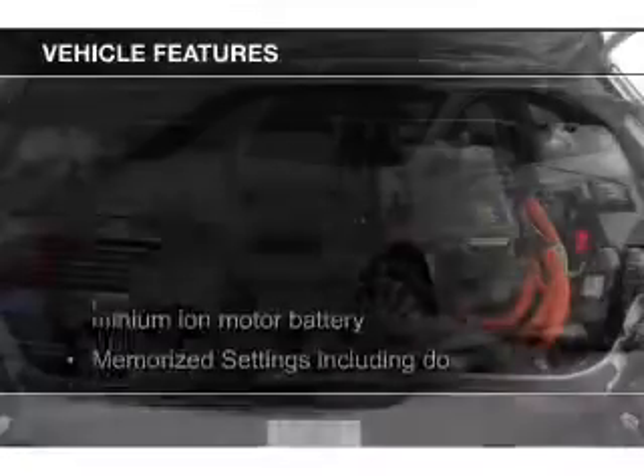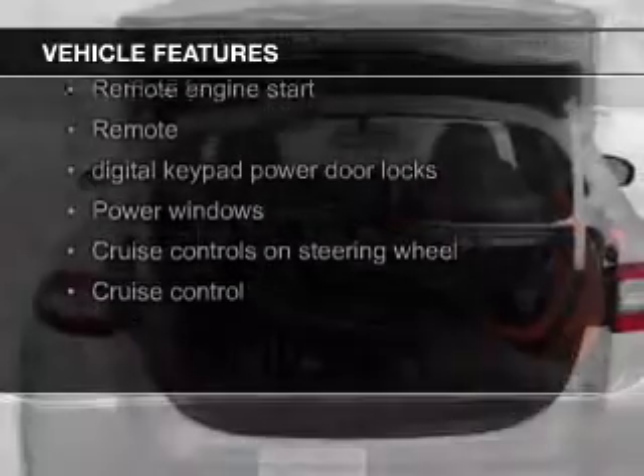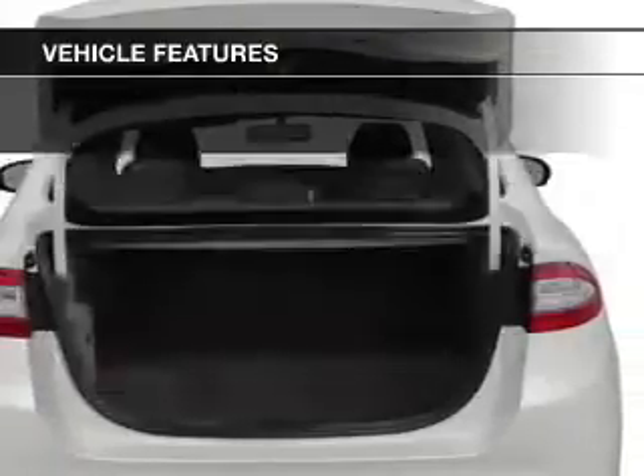The features include heated steering wheel, leather seats, heated seats, Bluetooth connectivity, Ford Sync voice activation, and Sirius XM satellite radio.